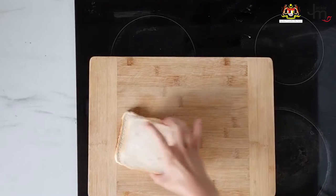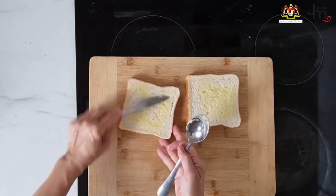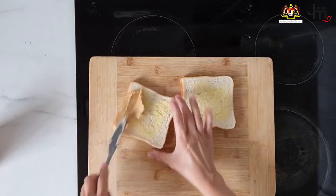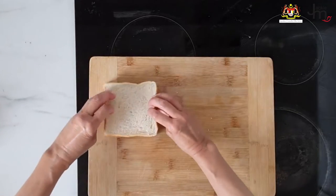Peanut butter and jam sandwich. Everybody loves peanut butter and jam sandwiches, right? Try using kaya in lieu of jam next time. It's delicious and it just adds an exotic Malaysian touch to your typical peanut butter and jam.